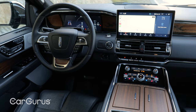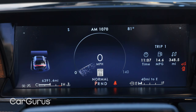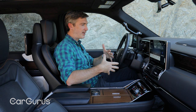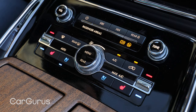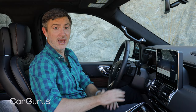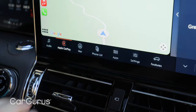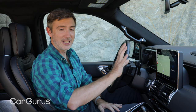Now to the inside of the Navigator, and I really like the environment that Lincoln has created here. One of the biggest updates for 2022 was this larger screen — a 13.2-inch color touchscreen that replaces a 10-inch screen. You also have a 12-inch digital screen for the instrument panel. What I like about this Navigator is that Lincoln does a nice job of balancing tech with sophistication. It's not a minimalist cabin. You have physical controls for climate, stereo tuning, and volume, and the screen has wireless Apple CarPlay and wireless Android Auto.